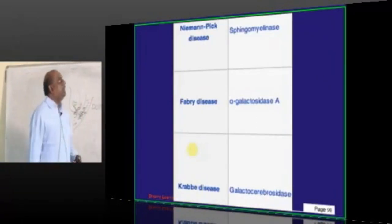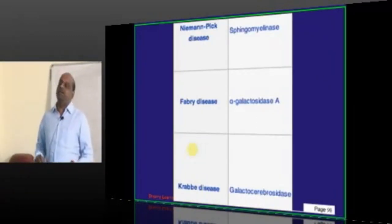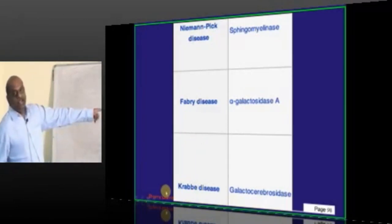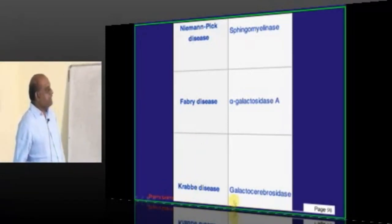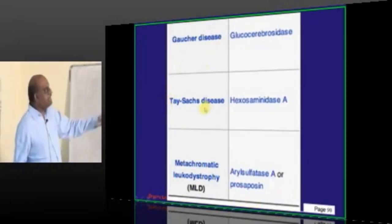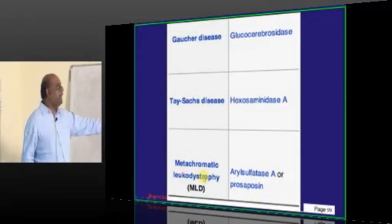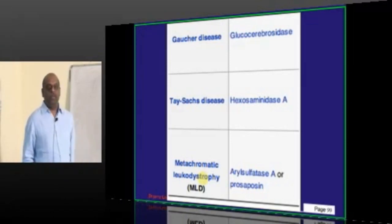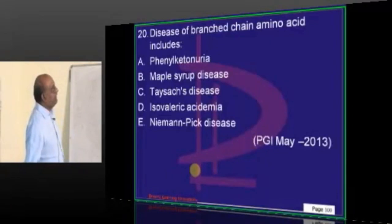Niemann-Pick disease is sphingomyelinase. Fabry is alpha-galactosidase A. Krabbe is galactocerebrosidase. Gaucher is glucocerebrosidase. Tay-Sachs is hexosaminidase. Metachromatic leukodystrophy is arylsulfatase. This list must be memorized — at least 3–4 times before the entrance exam. One question will definitely come.